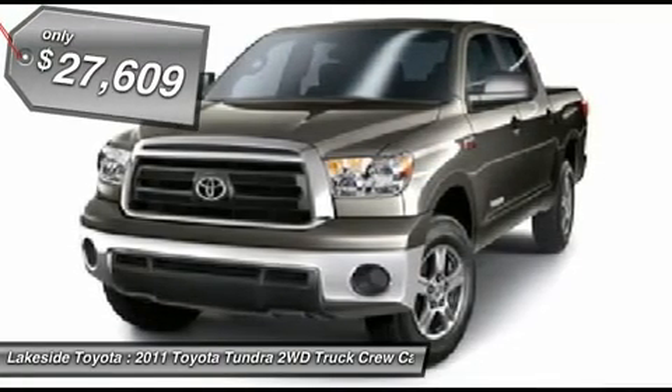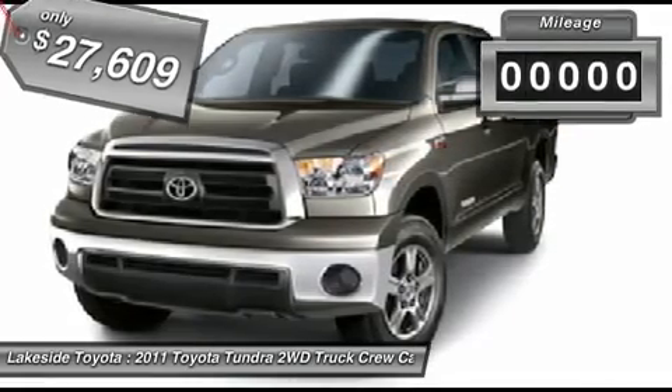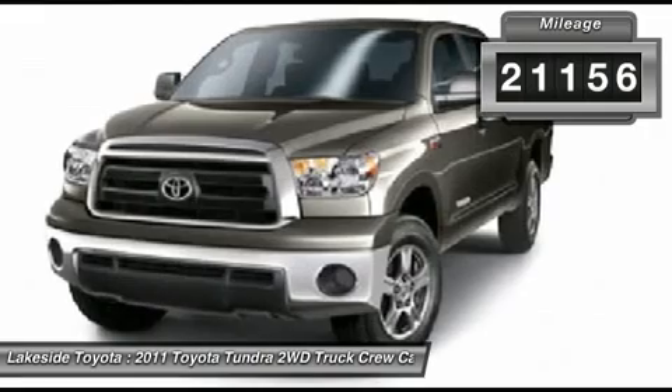Summer savings sales event going on here at Lakeside Toyota. Save thousands. Over 140 vehicles in stock to choose from.